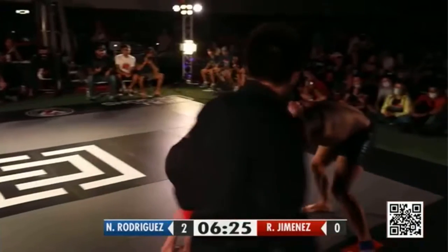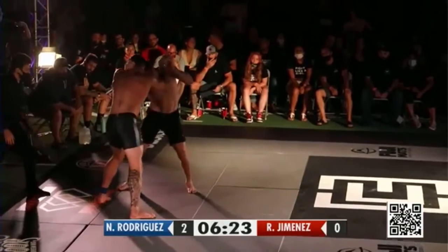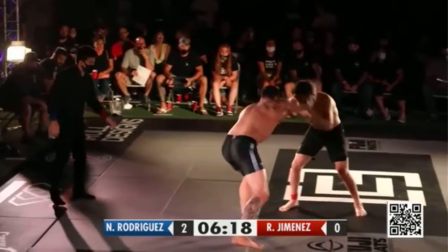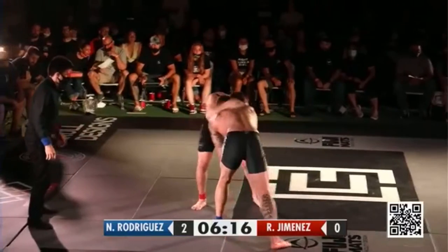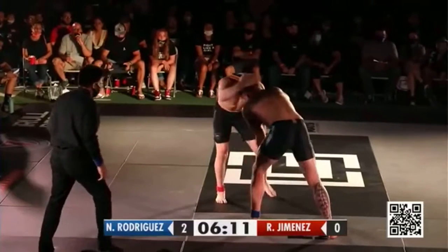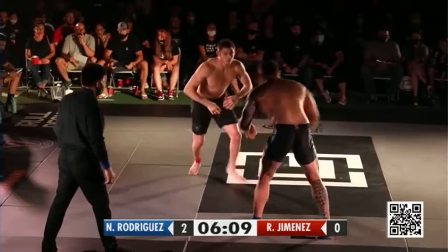2-0. I was wondering if Roberto would jump to garlic — we'd seen him do that recently — but he wants to test himself here, take him out on the feet with Nicky Rod. Very interesting. We've seen him hit that back take off the double under so many times. He went right to it and he was in good position. I'm not going to say the out-of-bounds saved Nicky, but it was close.